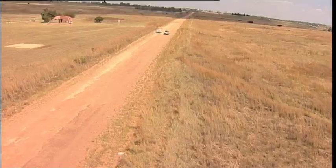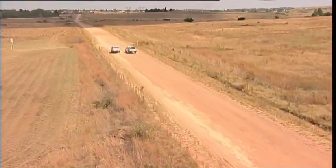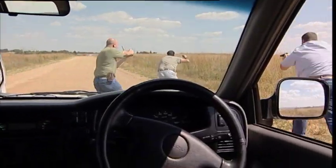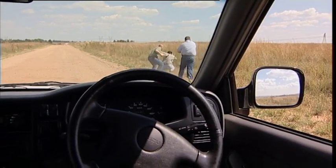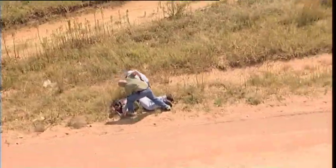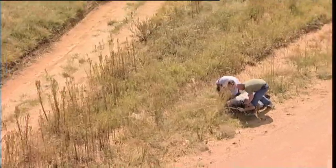Vehicle theft is a worldwide problem and costs insurance companies and vehicle owners billions of dollars each year. The incidence of vehicle theft and hijacking is extremely high in South Africa, and virtually every member of society knows somebody who's been hijacked or had a vehicle stolen.